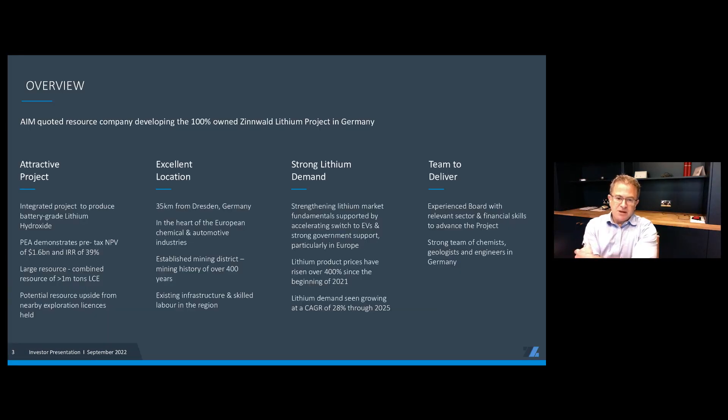For those less familiar with our company, we're an AIM-listed lithium development company. Our project is the 100% owned Zinbold lithium project, located in the former East Germany, about 35 kilometers south of Dresden on the Czech-German border. We recently put out a PEA study demonstrating a project focused on producing battery-grade lithium hydroxide with a strong pre-tax NPV of $1.6 billion and a very large resource. It's located in an excellent location, very much in the heart of the German automotive and chemical sectors, and the backdrop for lithium demand is extremely strong.